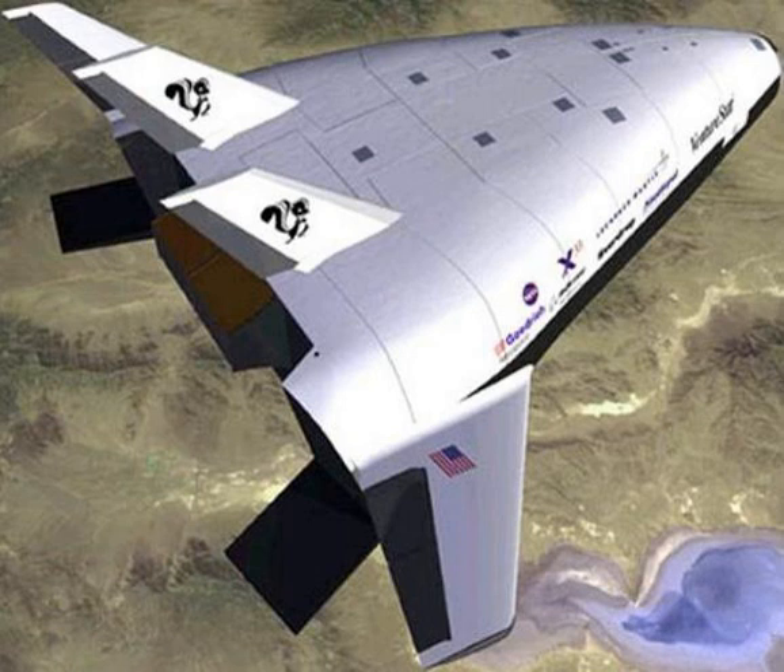In 1994, NASA initiated the Reusable Launch Vehicle program, which among other things led to the development of the X-33 within a few years. Another important vehicle in this program was the Orbital Sciences X-34, which was developed concurrently with the X-33 by 1996.